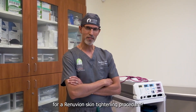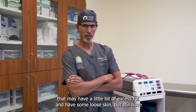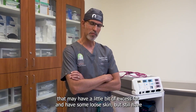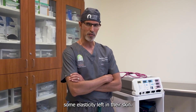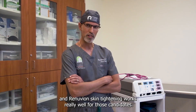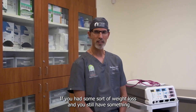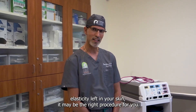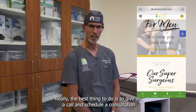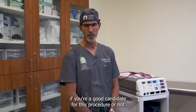The question is: who's a good candidate for a Renuvian skin tightening procedure? Most commonly we perform this for patients who may have a little bit of excess fat and some loose skin but still have some elasticity left in their skin. The combination of a little liposuction and Renuvian skin tightening works really well for those candidates. If you've had some sort of weight loss and still have some skin elasticity, it may be the right procedure for you. The best thing to do is give us a call and schedule a consultation so we can examine you and let you know if you're a good candidate.